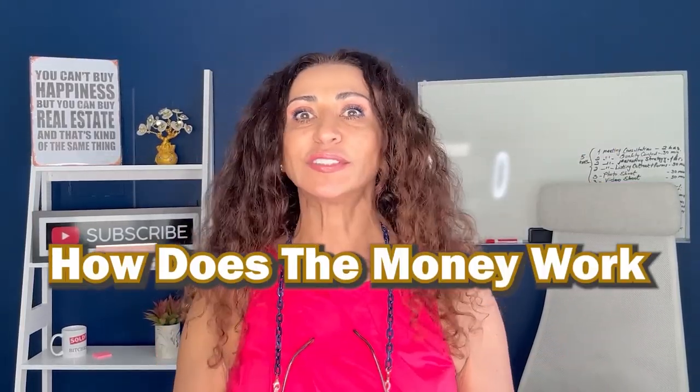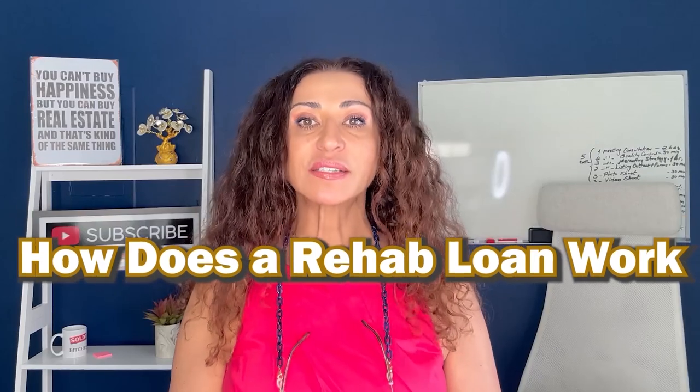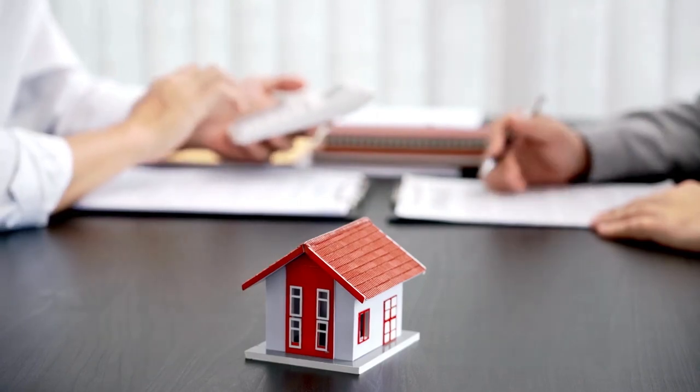One of the biggest questions is how does the money work — that's one of the biggest confusions until you figure it all out. So let's begin with number one: how does a rehab loan work? Think of it this way — let's say you are purchasing a property for $400,000.